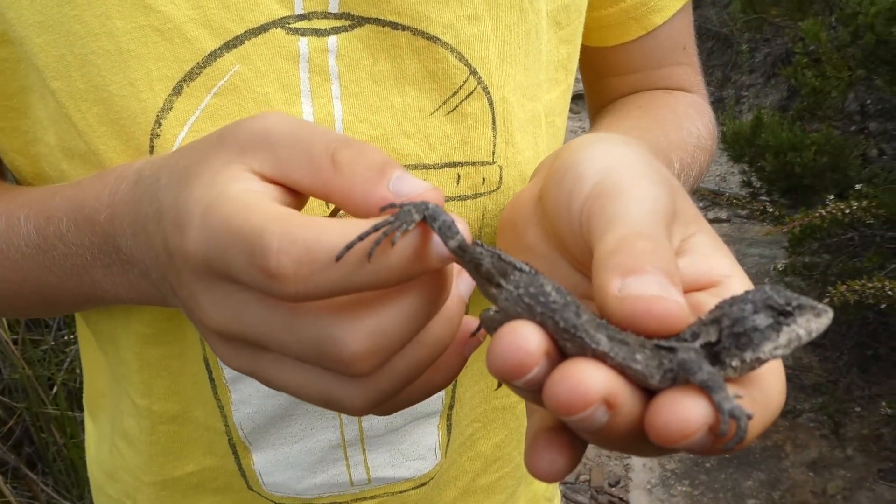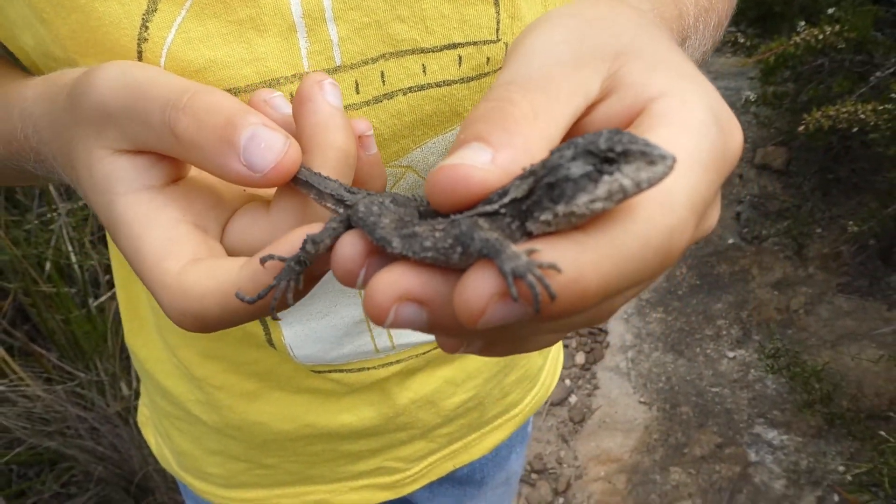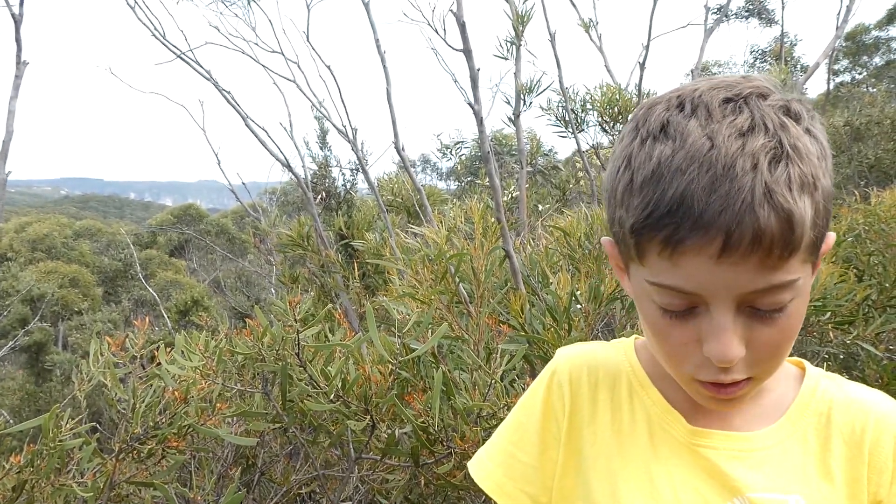Around here it's got some spines. I have been trying to catch other ones, but I haven't been successful — I've caught them, but they've jumped out of my hand, so I'm lucky that I caught this one.